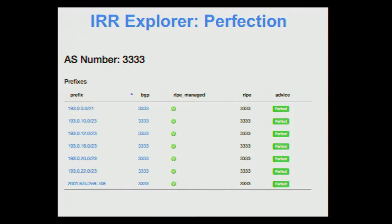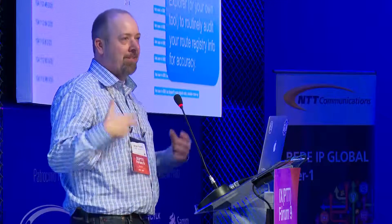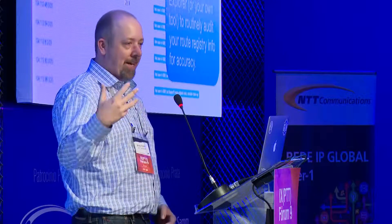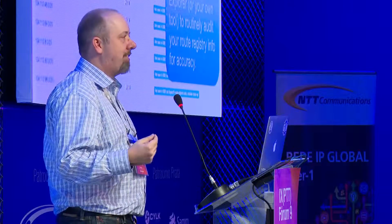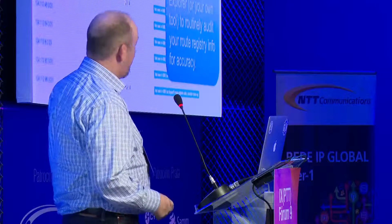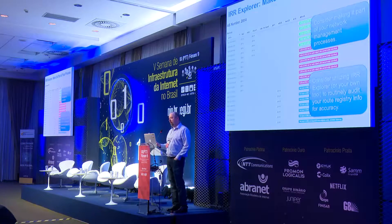Here's an example of perfection — this is RIPE's ASN. They're not a service provider, so you'd expect all their route objects to be in order. And here's NTT's ASN — being a service provider, there's much more fluctuation. It's an ongoing process keeping things up to date as you sign out IP addresses to customers. But it's good to go through on a regular basis. Using this view I can see there's some red, so I know someone on my team made a mistake and I can tell them to go create route objects. We've even identified networks being used without our permission and been able to shut down those activities.